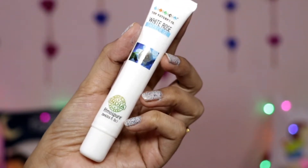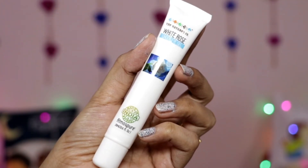Last but not least, I have the Nature School White Rose Under Eye Gel. This is also a full-size product of 20 ml and it costs 495 rupees.